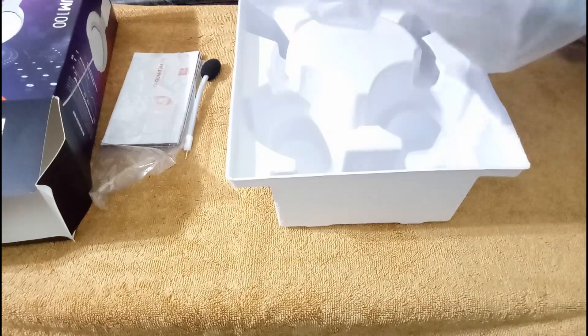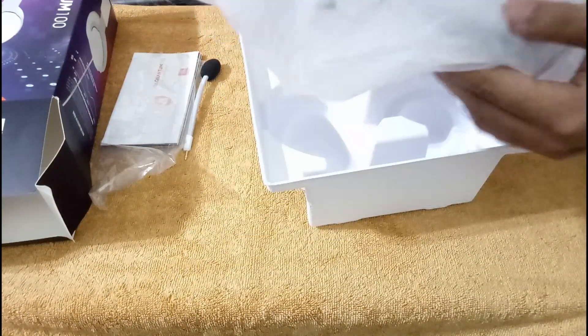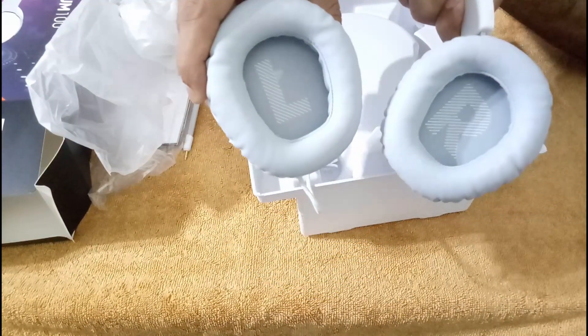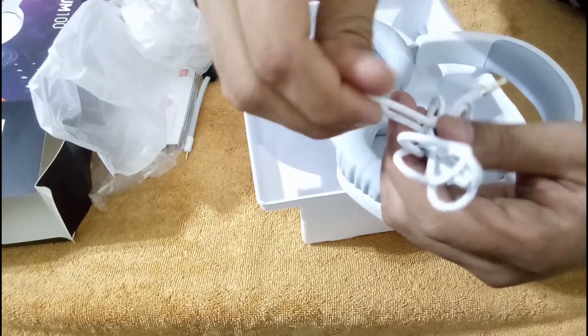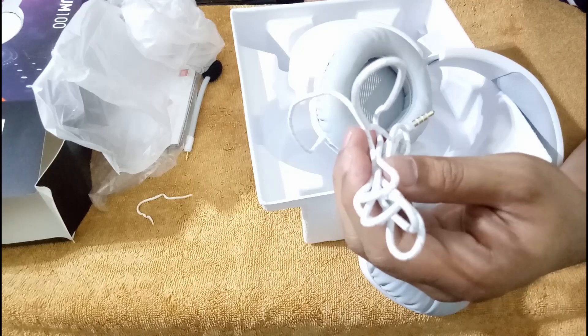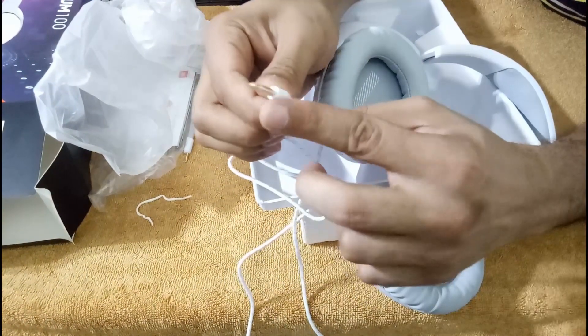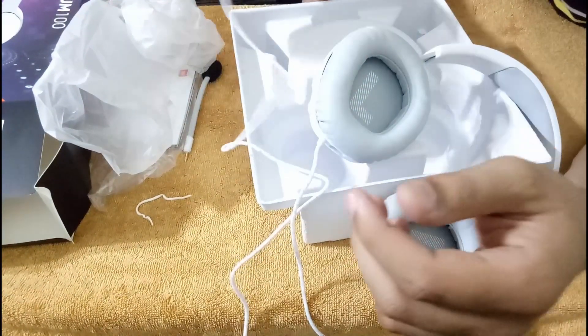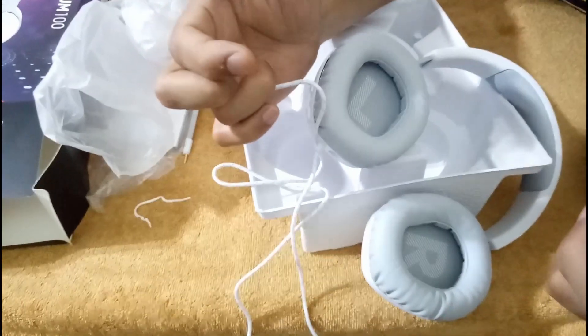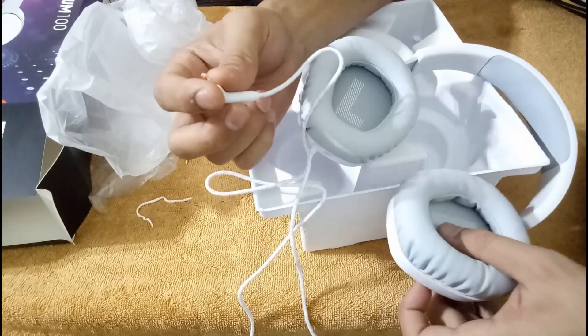And this is the main product — the JBL Quantum 100. There is a 200 model also, which costs around ₹1,000 extra. You can see it has R and L markings. The ear cup cover is cloth type, which is great because it is more durable. The headband has a slight bend design so the ear cups won't slip out. It is also adjustable and the ear cups rotate.